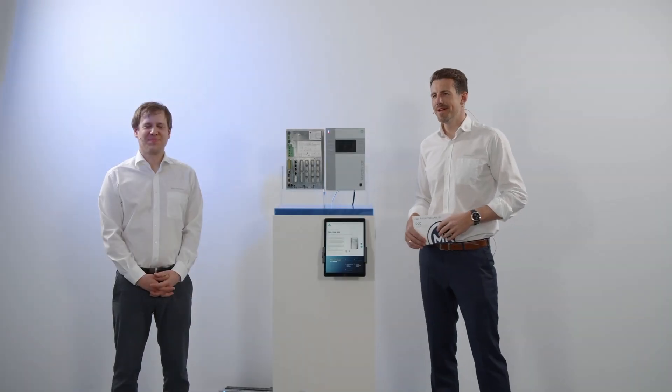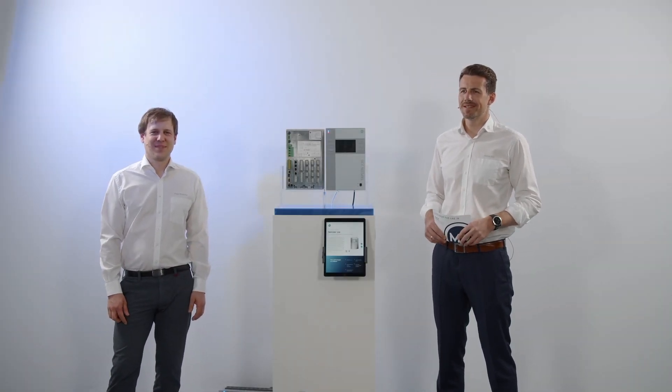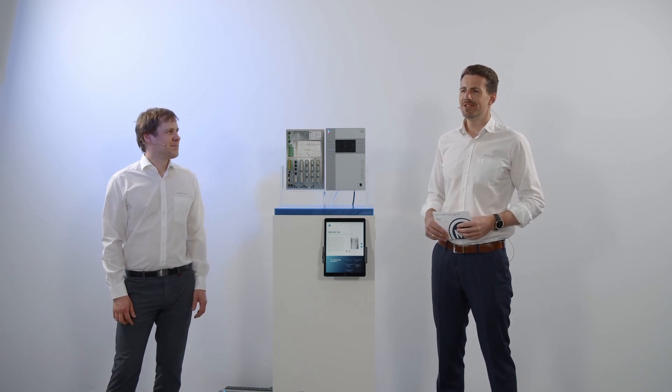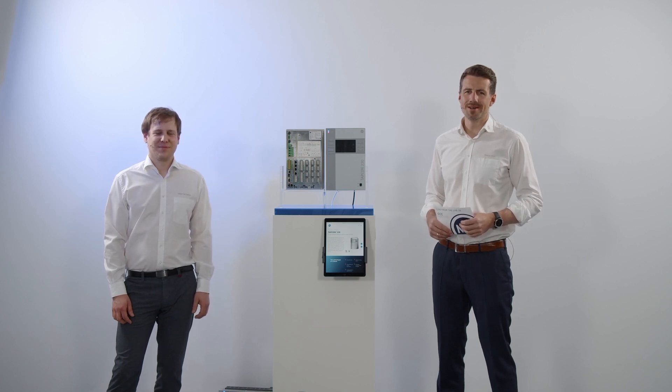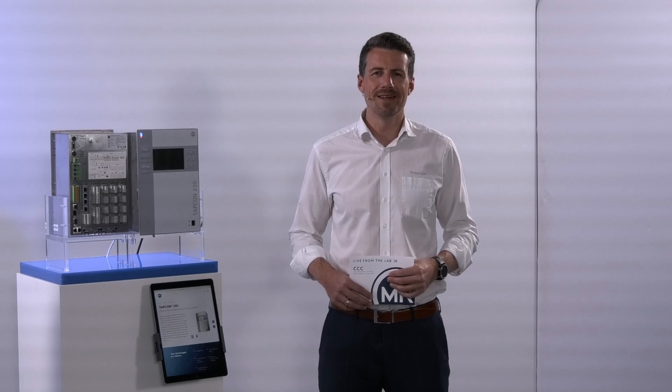Welcome ladies and gentlemen, dear customers, dear transformer operators and transformer manufacturers. Today we are here in our digital laboratory at MR Rheinhausen, Germany, and we are very pleased to have your attention for the upcoming minutes.